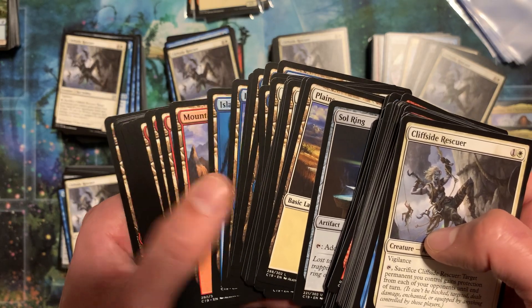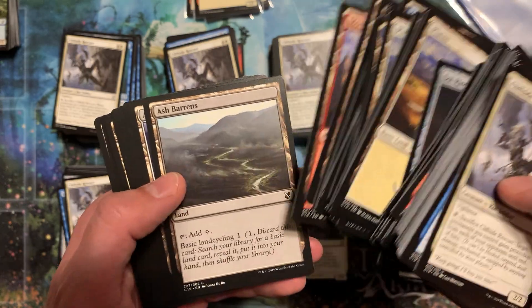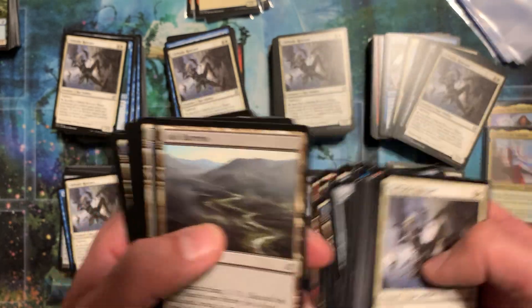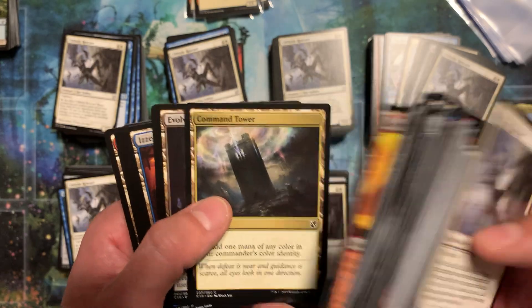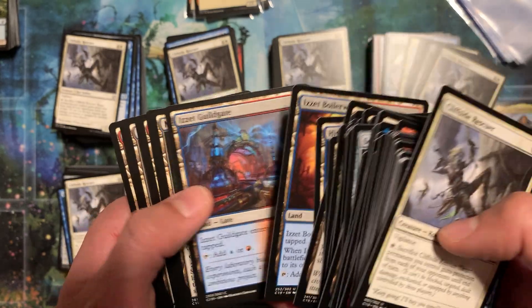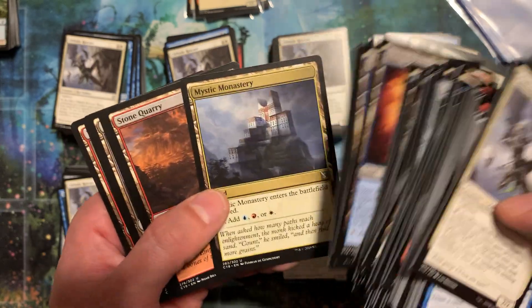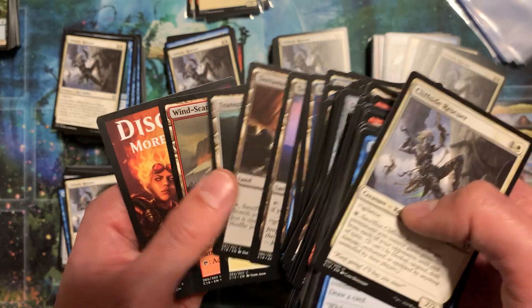The Plains and all these basic lands I just give away. You could probably sell like 20 Plains for a couple bucks, but I just give them away. Command Tower sells. Evolving Wilds even sells. A lot of these lands sell either in play sets or for like $1.50.